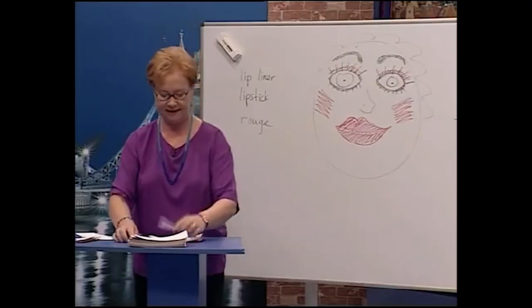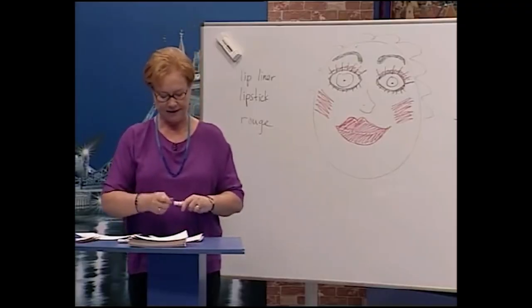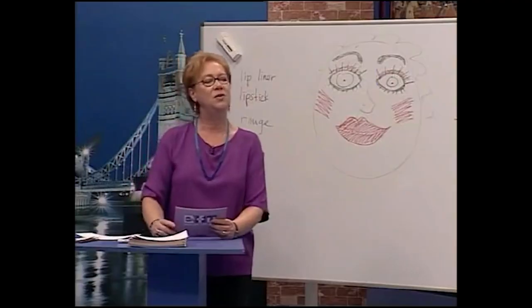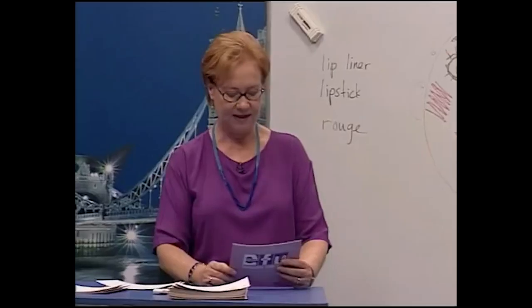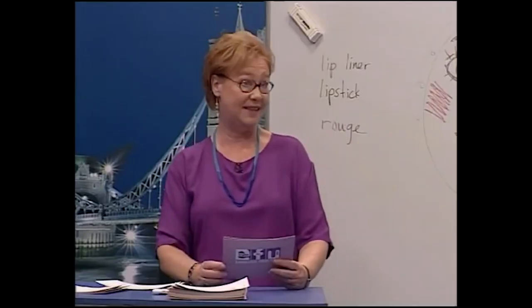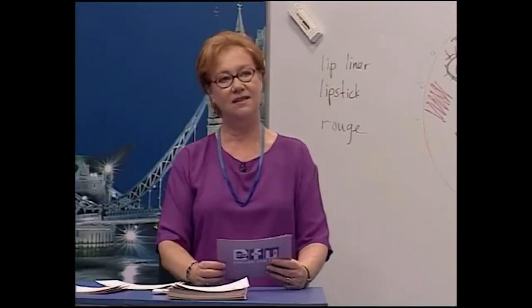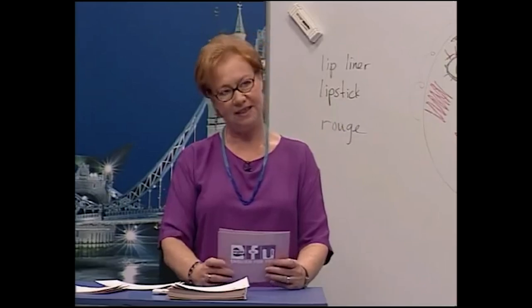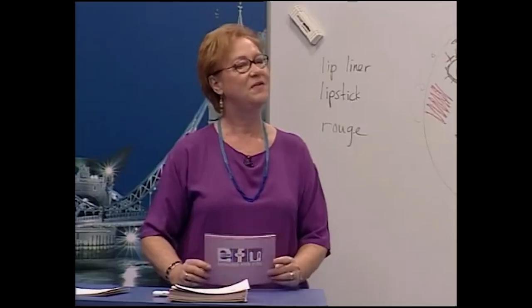Now some questions for the assistants. Susan, do you wear lipstick? Yes, I do. What color? I usually wear red. Isabel, do you wear eye shadow? Yes. Do you wear mascara? Yes. Ali, do you wear mascara? No, I don't. Does Tarkan wear mascara? Yes, he does. Does he wear lipstick? Maybe!